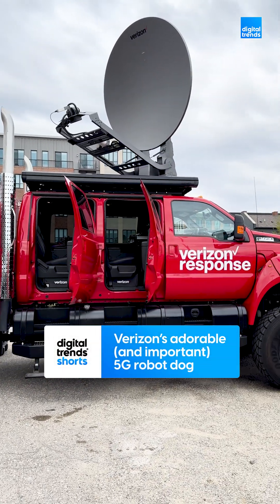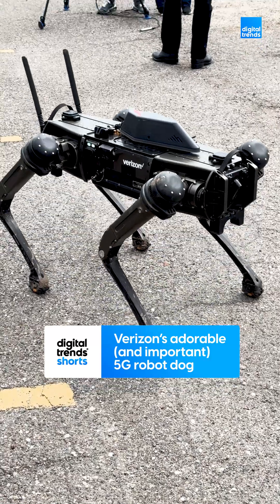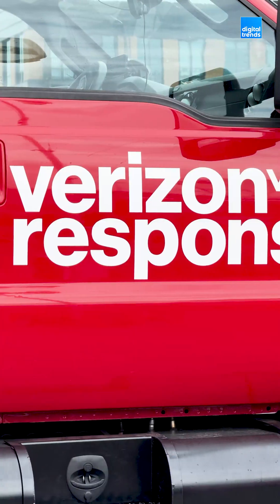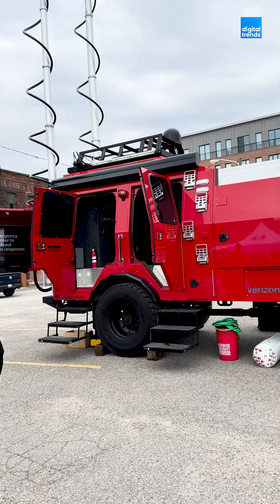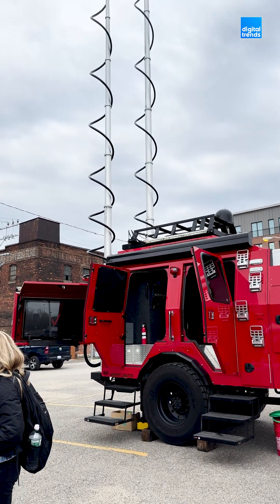What do a futuristic truck and a robot dog have in common? If you ask Verizon, they're both critical tools for helping people stay connected in times of crisis. I recently toured some of the tech behind Verizon Frontline, which helps first responders in emergency situations. The first thing I saw was Verizon's Tactical Humanitarian Operations Response Vehicle, or THOR for short.